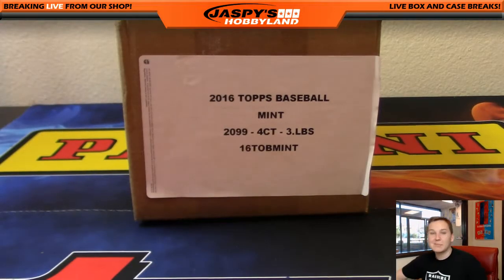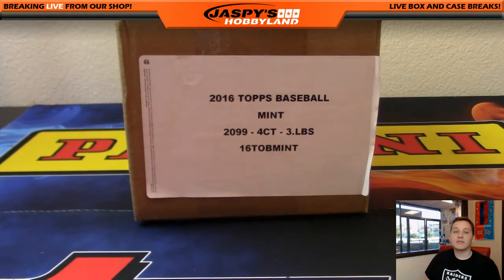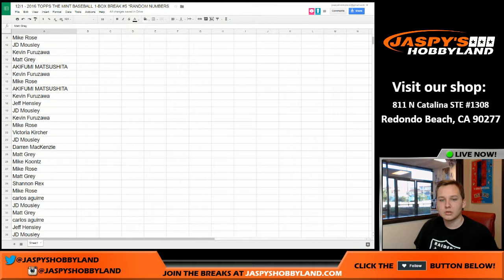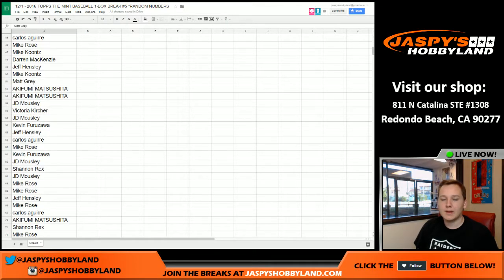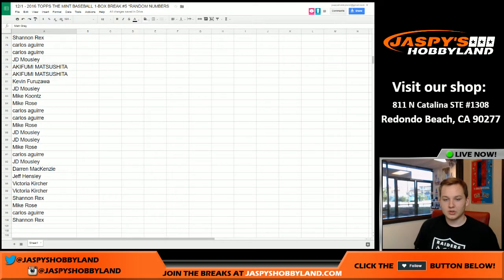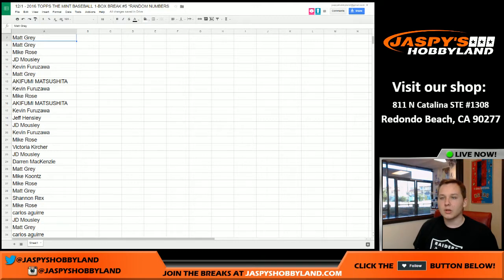Alright, how's it going everybody? This is Mint Baseball one box break number five, like I said earlier. This is December 1st — I titled it number four but it should have been number five. Here's the list one more time just in case you missed it. You can see our names — if you bought one spot you got four numbers, so you just quadruple it there. Here we go, good luck everybody.